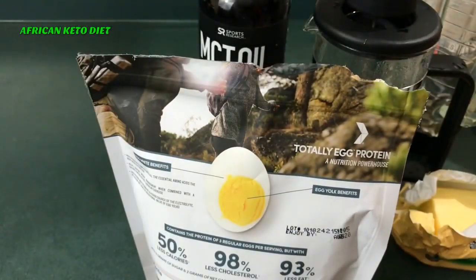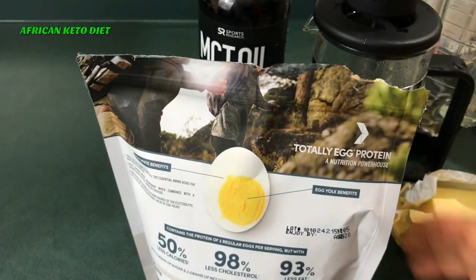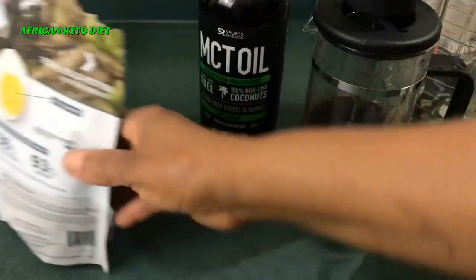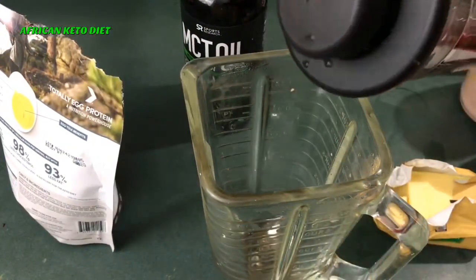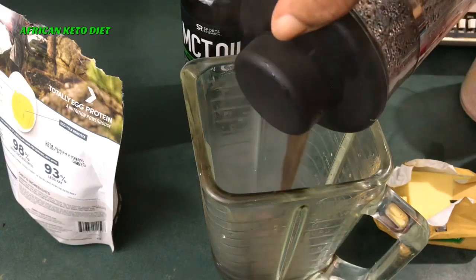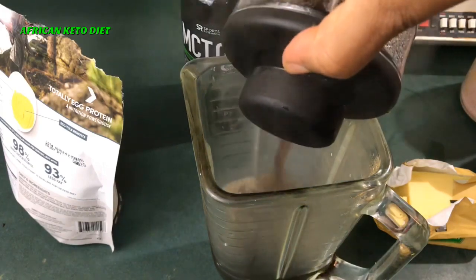I definitely will not be using two full scoops in this. I might just use one or maybe a third of a scoop in my coffee. I'm going to use it to make my bulletproof coffee — just one cup.